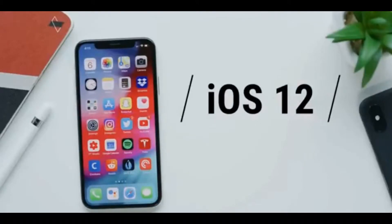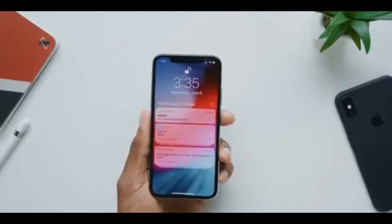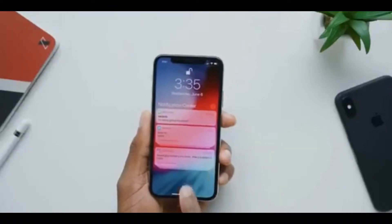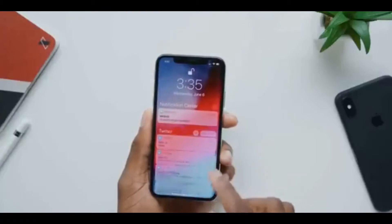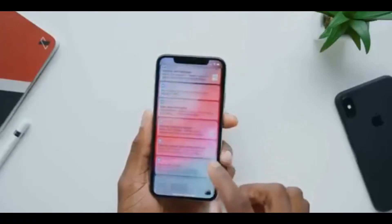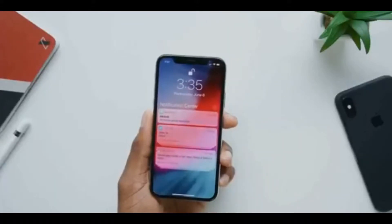Number one is grouped notifications. As you'd expect, all your notifications from one app get grouped together. It looks neat and organized in a stack, and then you can tap to expand and view all of them, acting on each one individually if you want. When you're done, either at the top or bottom of the list, you can collapse them back into that little stack.